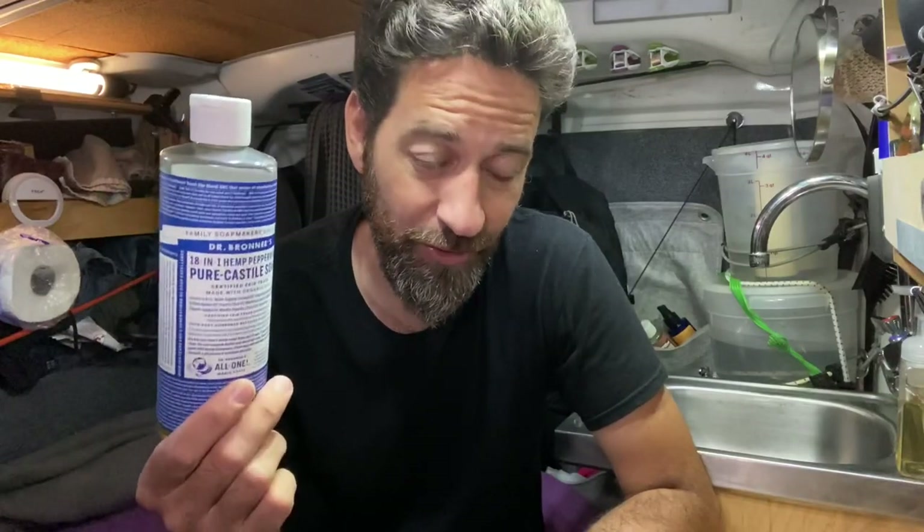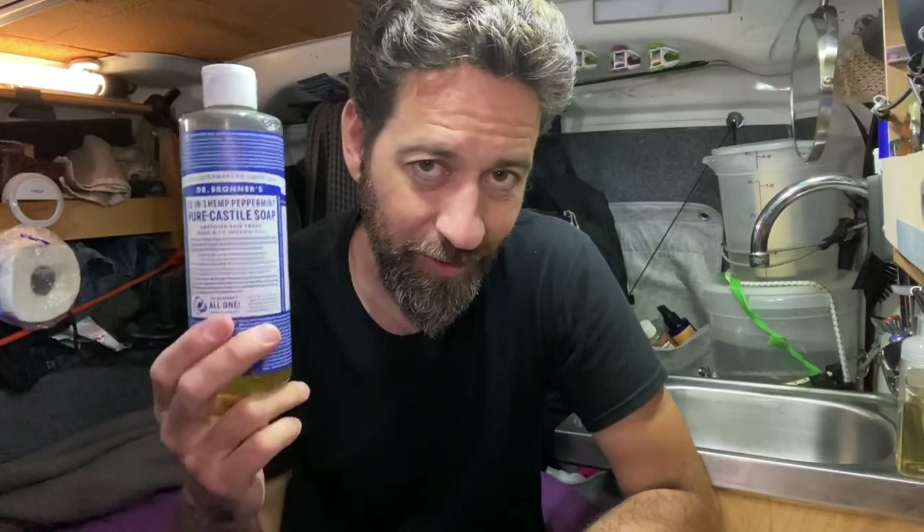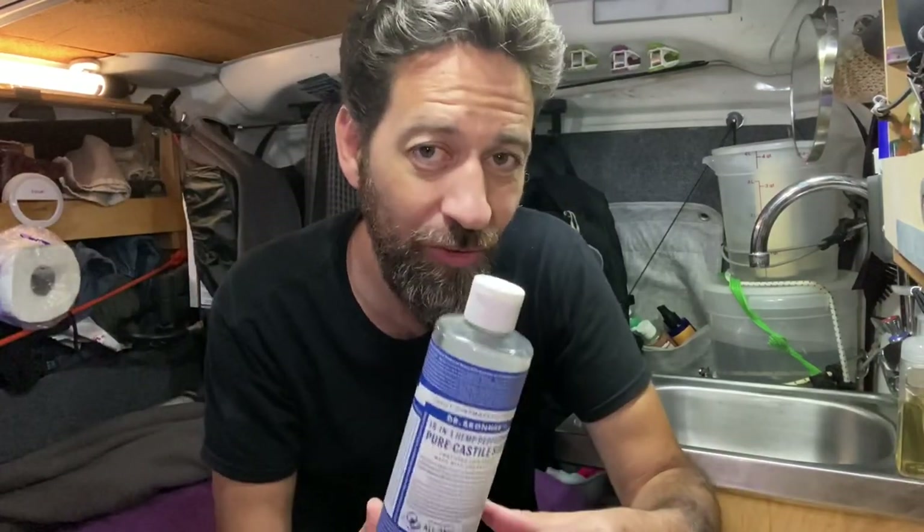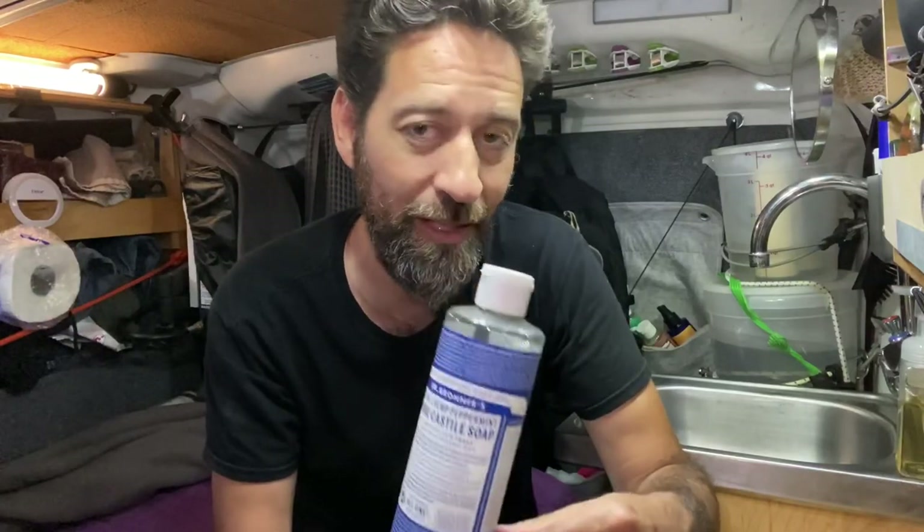What I failed to mention in the previous video is that even though on a daily basis I use Dr. Bronner's Castile soap, this soap makes for a terrible shampoo — I don't recommend it. It will dry out your hair and make it really frizzy, which is a problem I already have being that I've got kind of curly hair anyway. So I don't recommend using Castile soap as a shampoo.